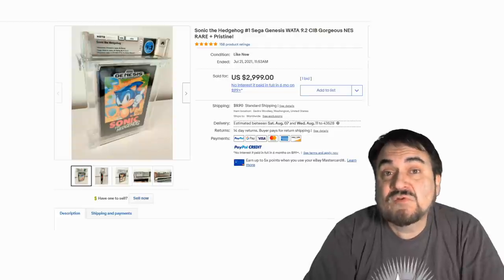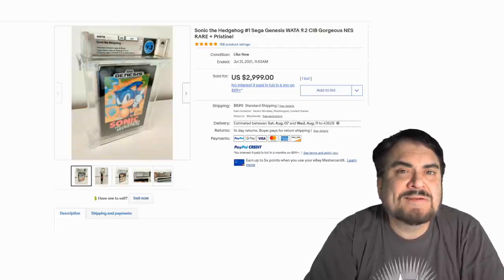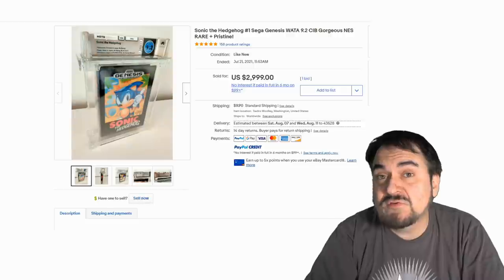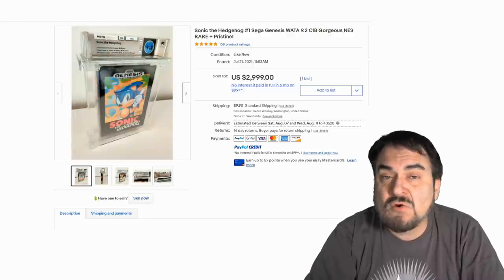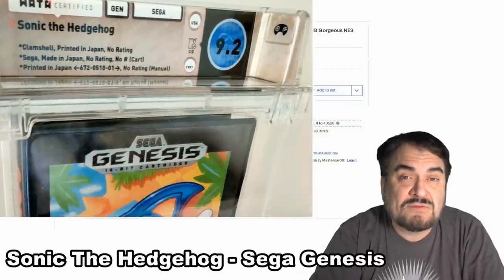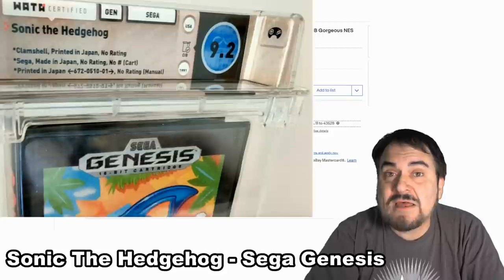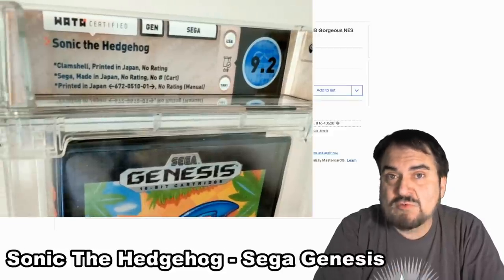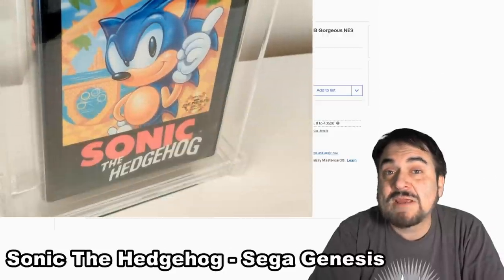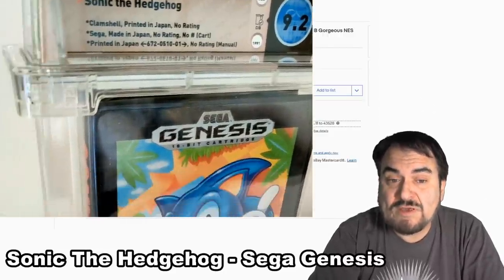Now this is a nice one — this is graded by WATA, W-A-T-A, and graded at a 9.2 on a 10-point scale. That's pretty high. You don't run into boxes in that condition. On these sorts of grading, it breaks down the grades on everything: the box, the cartridge, the insert, the booklet. All that kind of stuff is graded. This is an opened one — something you could still run into in a primo collection that's been put away for years. You can see by the price: almost $3,000 for this graded one.